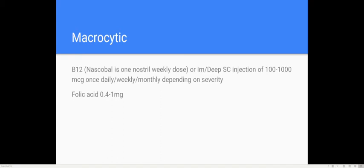For macrocytic anemia caused by B12 deficiency, nascobal is given as one nostril weekly, or you can give an IM or deep subcutaneous injection. The dose depends on the severity of anemia. For folate deficiency, folic acid is dosed at 0.4 to 1 mg — more patient-specific than a fixed dose.